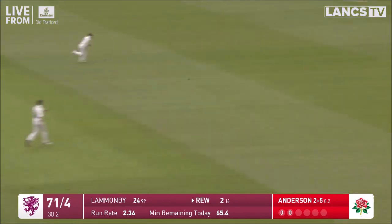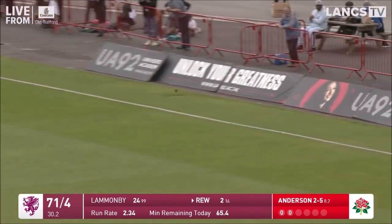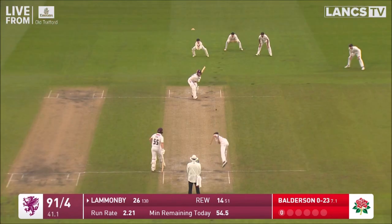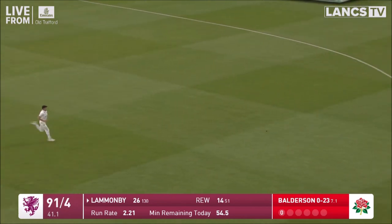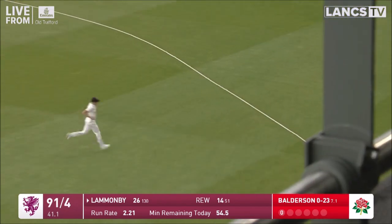Anderson to Rue — that's driven through point for four runs. That's Balderson in to bowl. Beautifully driven away through extra cover by Tom Lamanby. Just over-pitched there, Balderson.